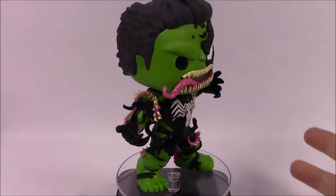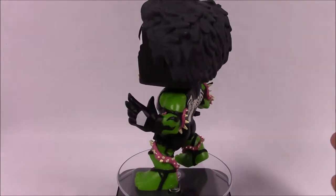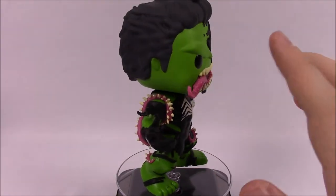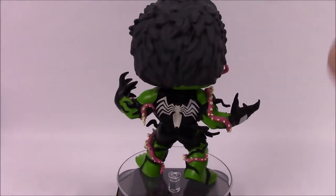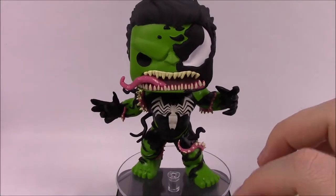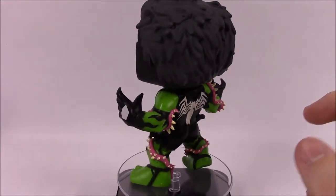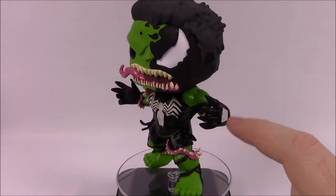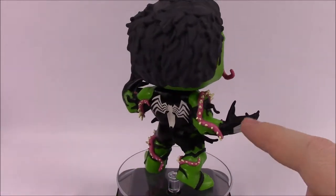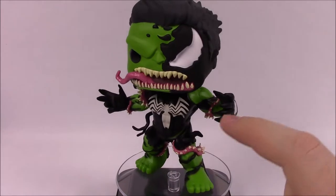Next up is Venomized Hulk, which looks really cool. It fits with the idea of Hulk being attached by the symbiote and turning into Venomized Hulk. On his Hulk face you can see part of the Venom taking over — part of his face has the symbiote with the white eye and the mouth with tongue sticking out. He's still got the classic Hulk look since Hulk usually only wears pants, and the symbiote is spreading over him. On his hand you can see the symbiote with white marks and claws. The symbiote's taking over his chest with the spider mark.